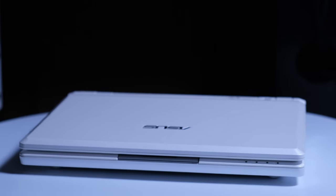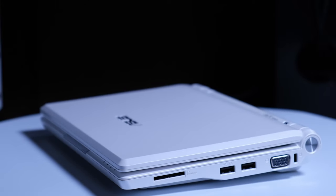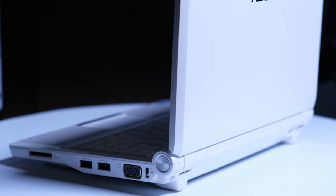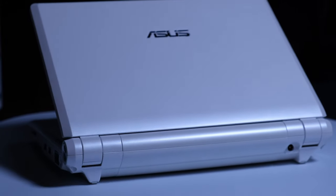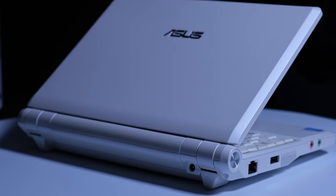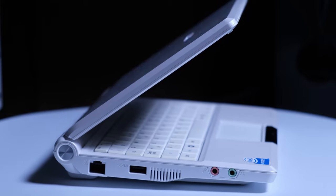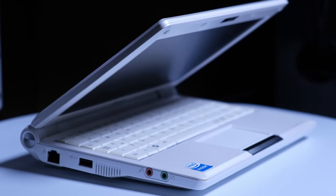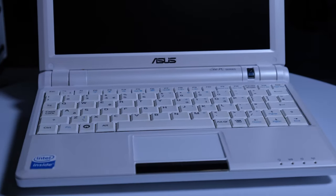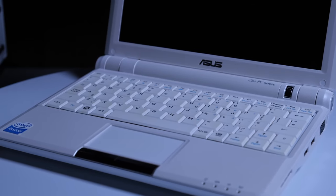Specs wise it has an Intel Celeron M processor clocked at 900 megahertz, a whole one gigabyte of DDR2 memory, a 20 gigabyte SSD — yes, in 2008 — Wi-Fi, a 1.3 megapixel web camera, an 8.9 inch LCD screen with a resolution of 1024 by 600, Intel GMA-900 graphics, and in terms of connectivity there are three USB 2.0 ports, a VGA out, SD card reader, and ethernet port. Pretty good for 2008, hey?